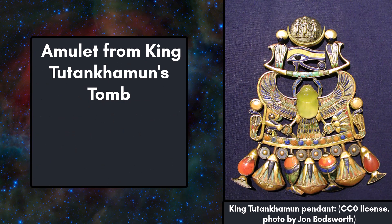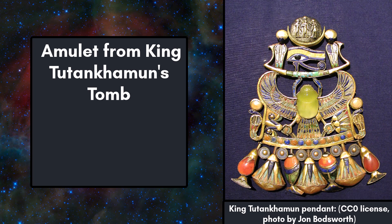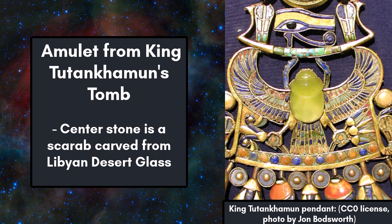Libyan desert glass has been valued as a gemstone in the past, dating back to the ancient Egyptians. One very notable example is this amulet that was found in King Tutankhamun's tomb. The yellowish center stone is a scarab carved from Libyan desert glass.